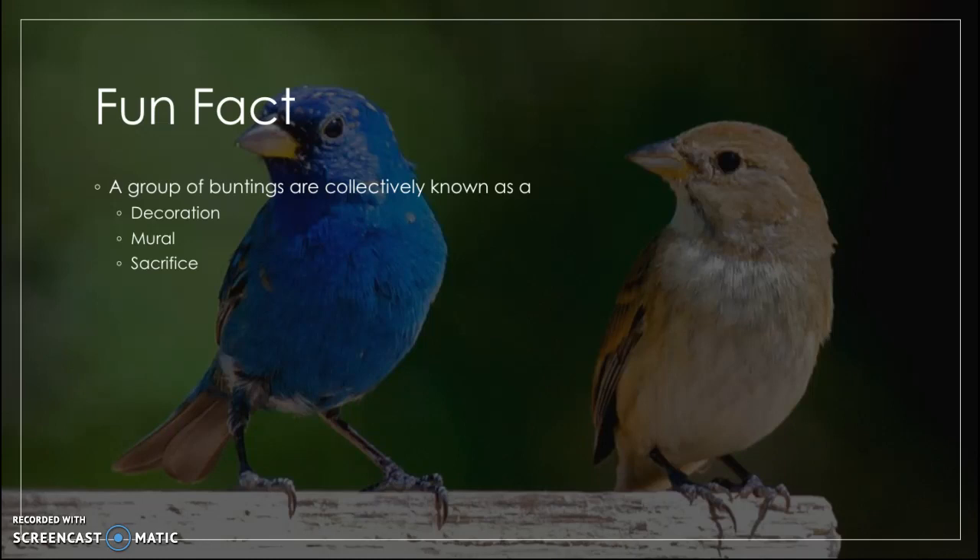A little fun fact to end the video: a group of buntings is collectively known as either a decoration, a mural, or a sacrifice. A bit of a weird set of names, but whatever works.